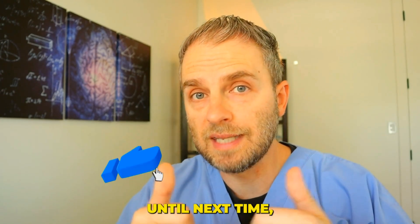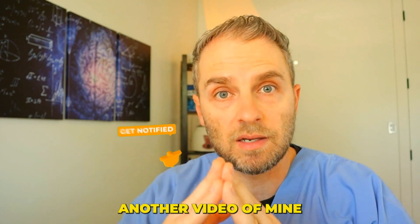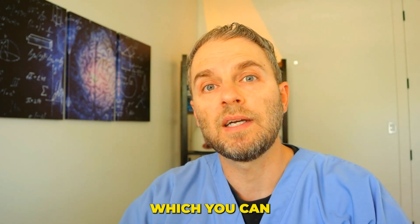Thanks again for watching. Until next time, I recommend another video of mine on kidney function, which you can find right here.